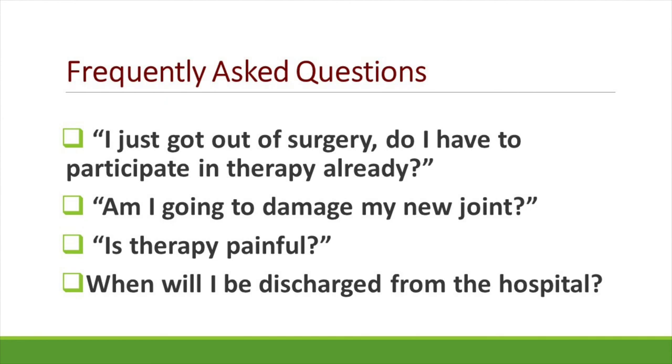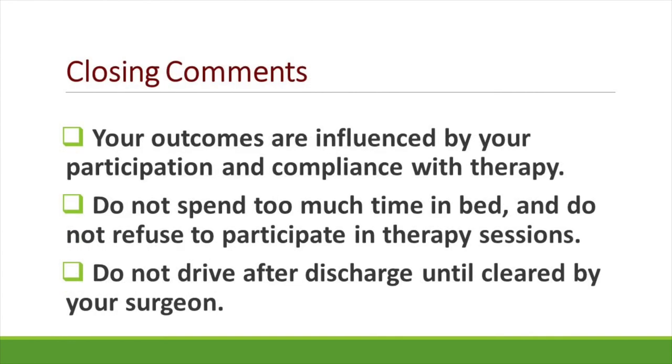And lastly: when will I be discharged from the hospital? Although this is ultimately up to your surgeon, it will also depend on your functional mobility while you're in the hospital and meeting all of your physical therapy and/or occupational therapy goals. In closing, it's important to remember that you are your own best ally when it comes to rehab. You control your outcomes with the amount you participate and comply with therapy. While in the hospital and once you return home, do not spend too much time in bed, and do not refuse therapy sessions. Please remember to avoid driving after discharge until cleared to do so by your surgeon.